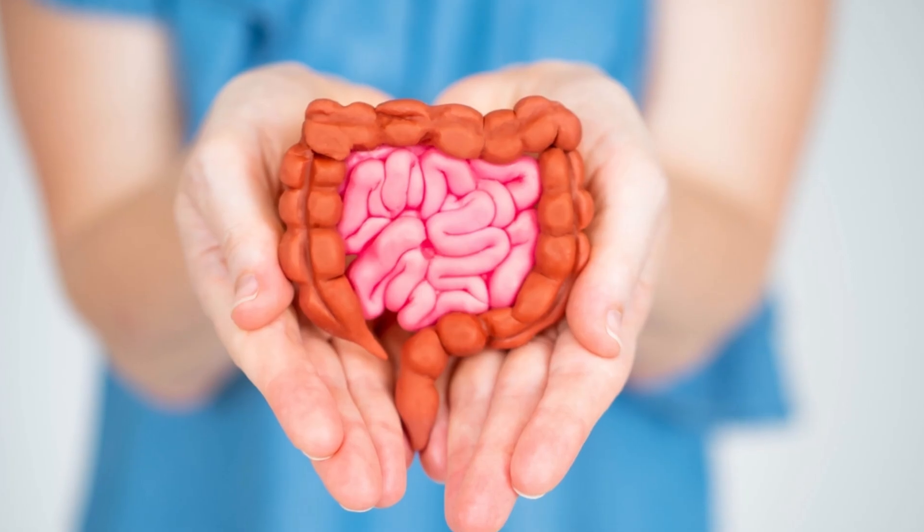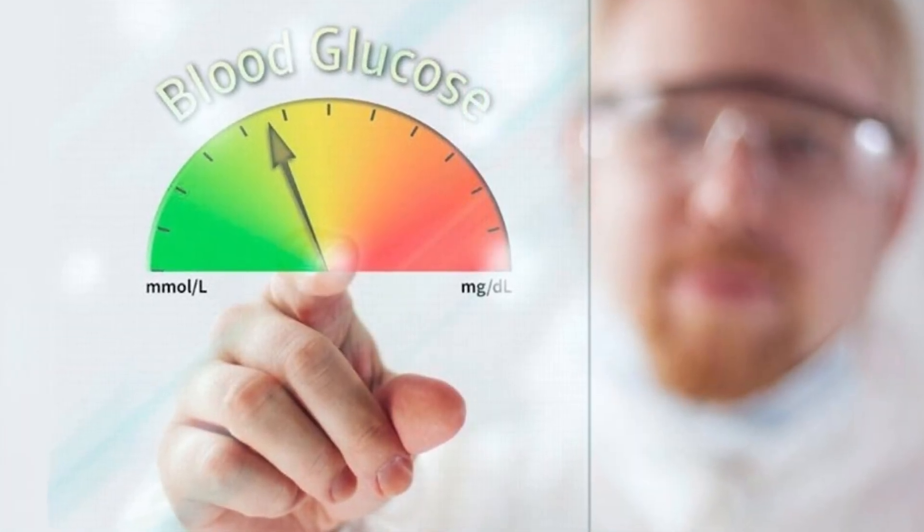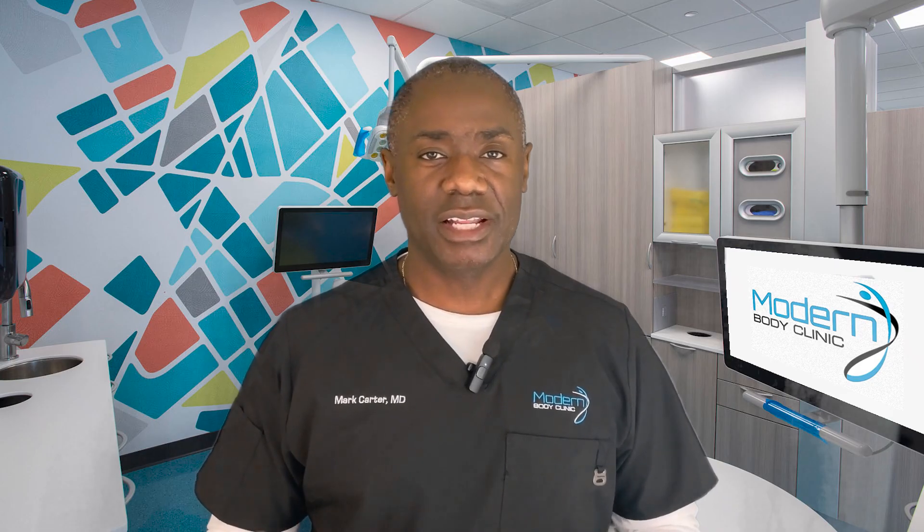GLP-1 is going to decrease your appetite in the brain. It's also going to slow down your GI tract so that you get full faster, but also stay full for longer. It's also going to help with insulin — your blood sugar will not go as high and will not stay elevated as long.